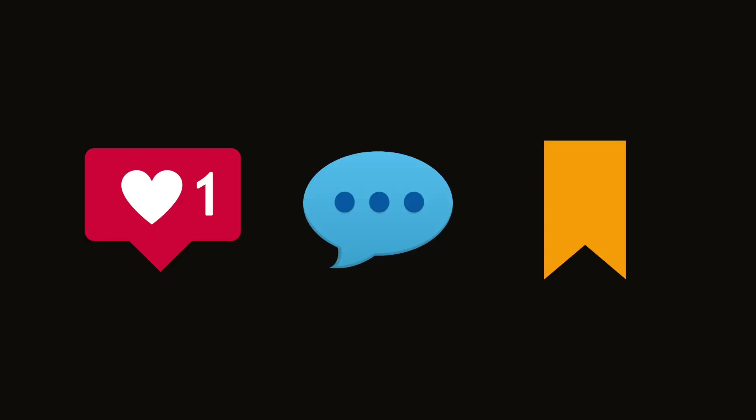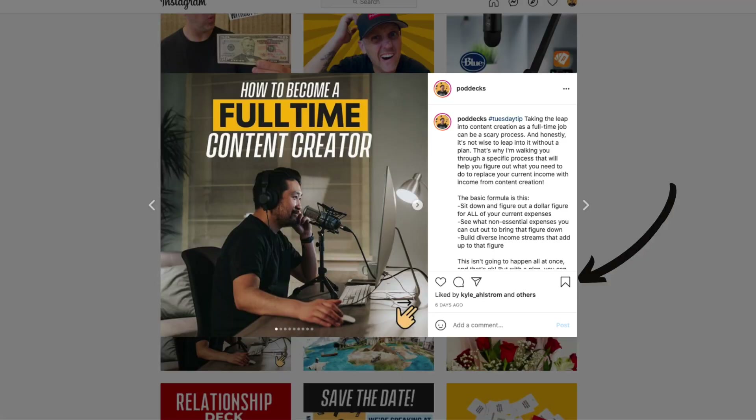One other thing I need to mention is the algorithm. Previously, the algorithm favored likes, then comments, then bookmarks. They recently changed the algorithm to now favor bookmarks the most, comments second, and likes last. So you're going to want to create content that people want to save for later, that people want to comment on, and of course they want to like. This is going to get your post shown to more people. Instagram is going to see it as more relevant if people bookmark it.